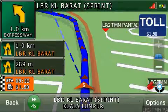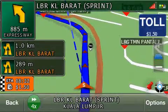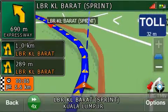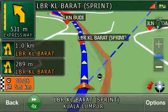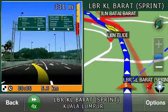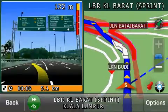In one kilometer, keep left. In four kilometers, keep left. In five hundred meters, keep left. In three hundred meters, keep left. Keep left ahead.